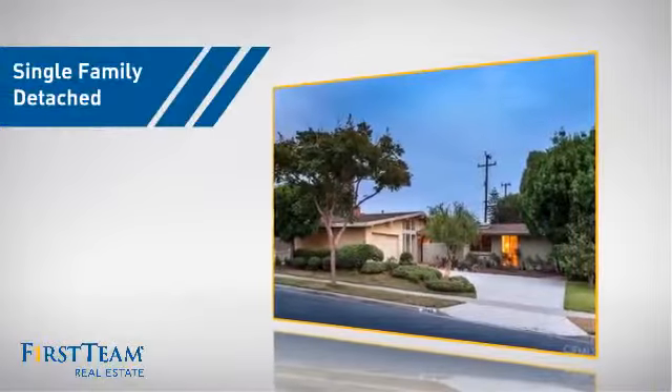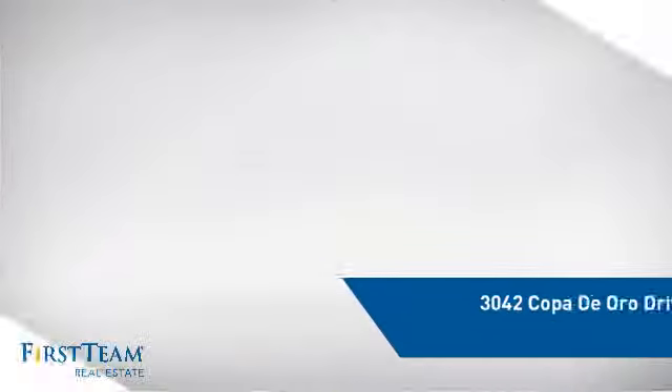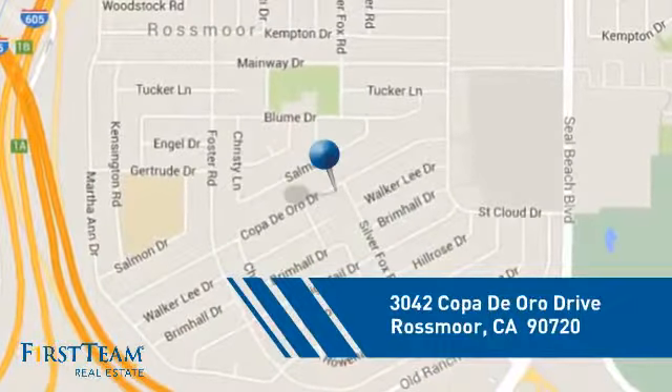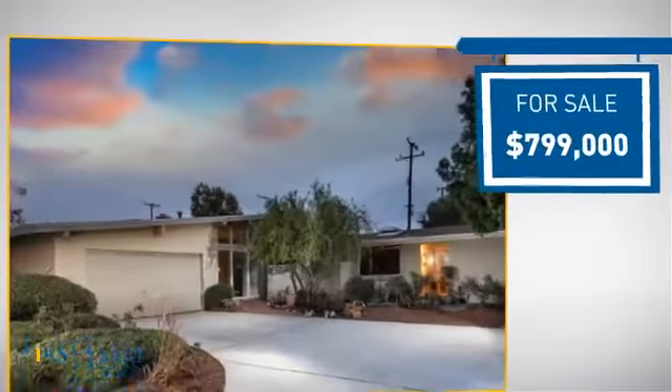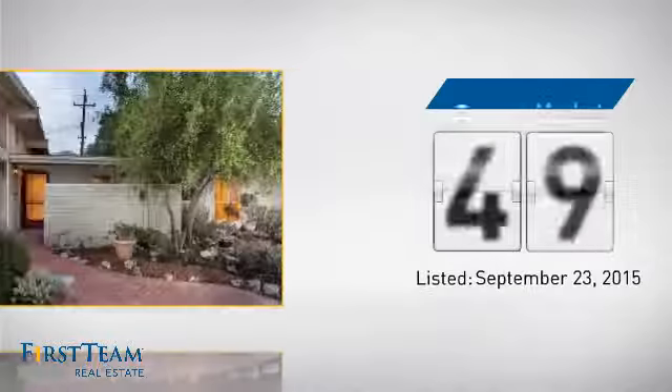This detached home is a great choice for families who want the privacy of their very own lot. It's located in this area, currently listed at just under $800,000, and it's been on the market since September.